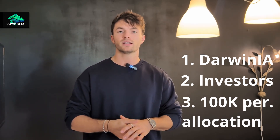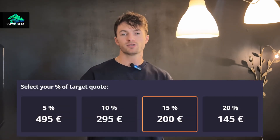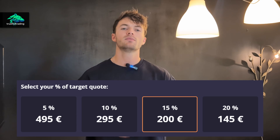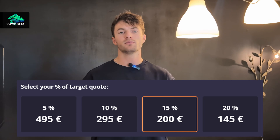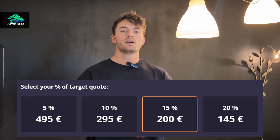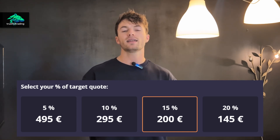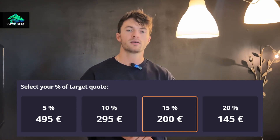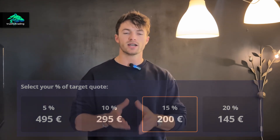There are four different options to get the 100k allocation: a 5%, 10%, 15%, and 20% option. This is the profit target you have to hit before the 100k allocation is activated. For example, if you buy the 5% option — the most expensive one — you have to gain 5% from your current growth to activate the 100k allocation and keep it forever. If you buy the 20% option, you have to gain 20%, and then you get the 100k allocation permanently.